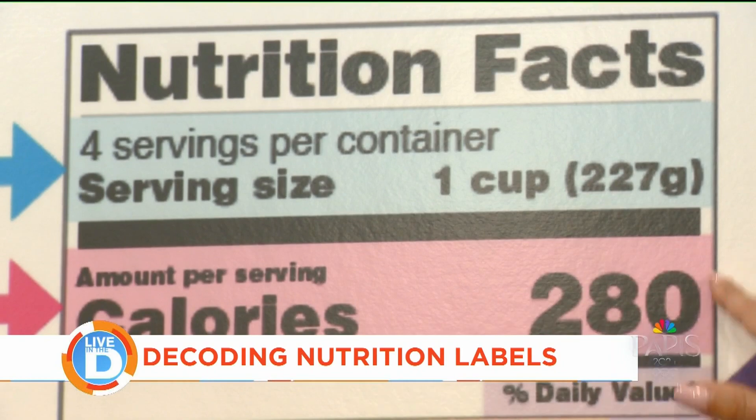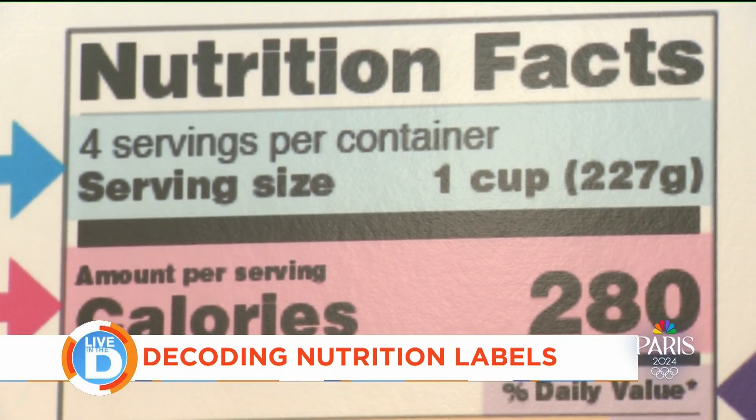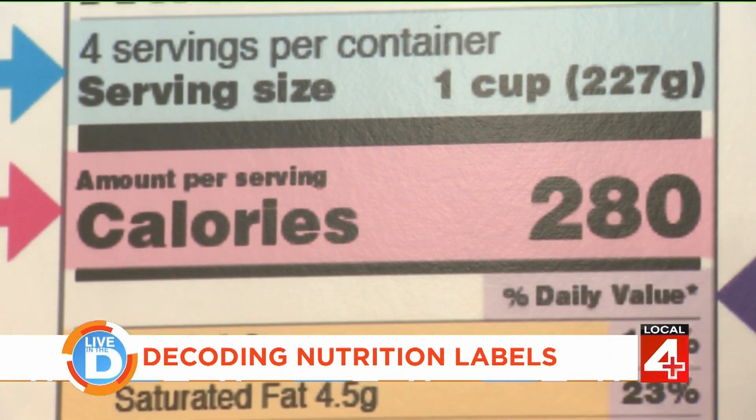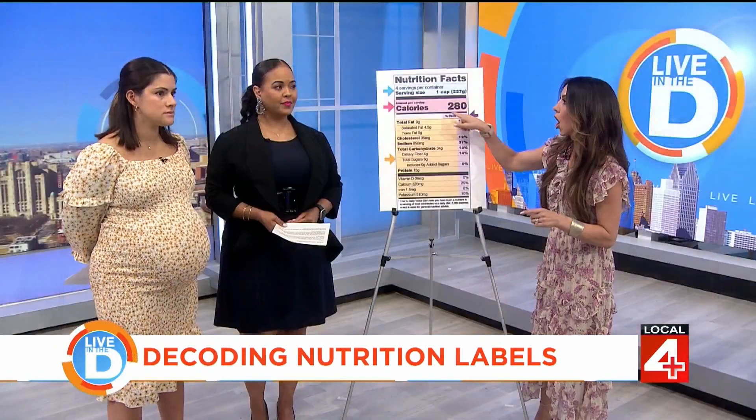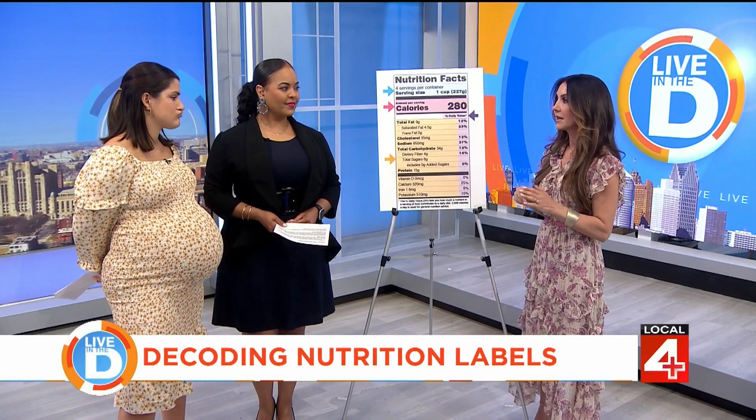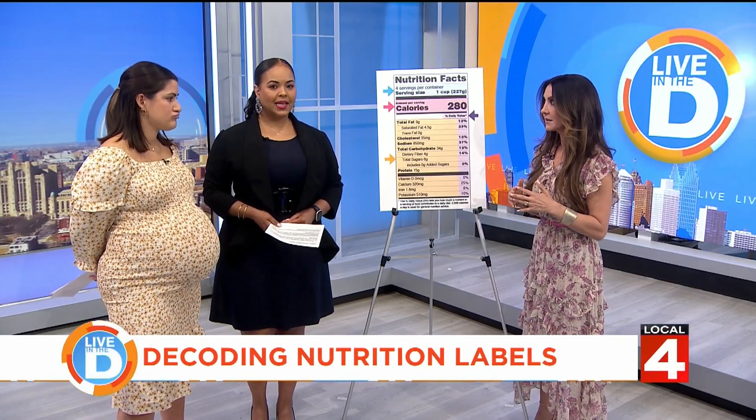Calories: 280 for that one cup. Now if you sat down with that lasagna, hadn't eaten all day, and were eating fast — and you ate all four servings — that's 1,120 calories. That's a lot. Good to know.